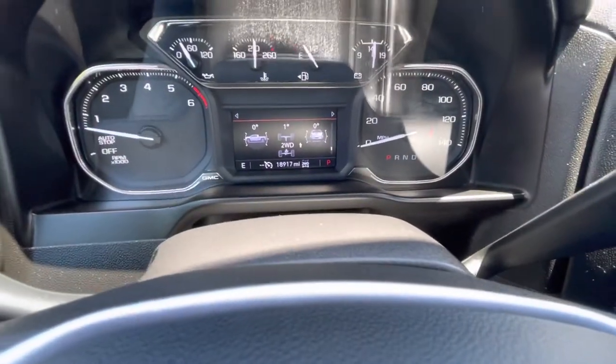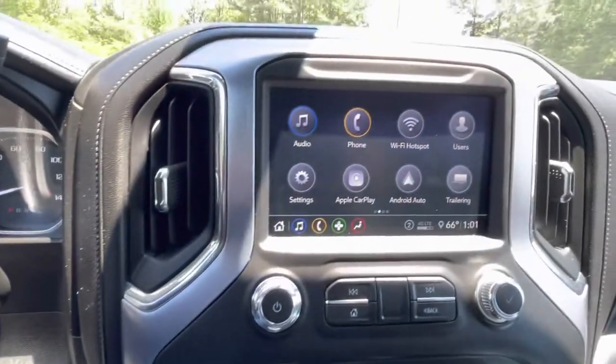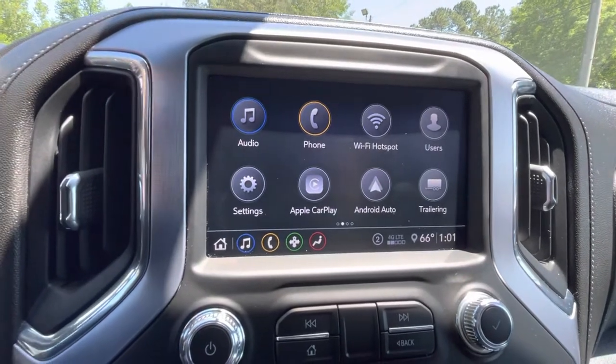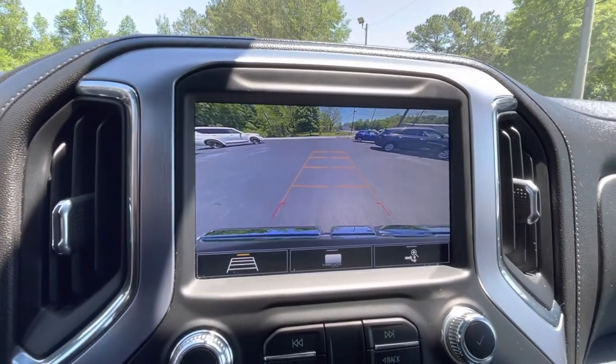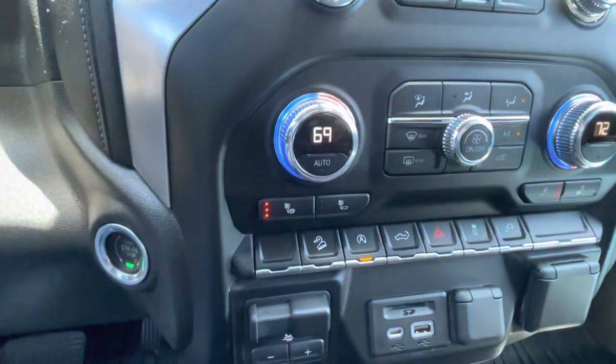Only 18,000 well-cared-for miles. Push button start, touchscreen radio with AM, FM, XM satellite, Android Auto, and Apple CarPlay. Backup camera, dual zone climate control, and heated seats for both driver and passenger.